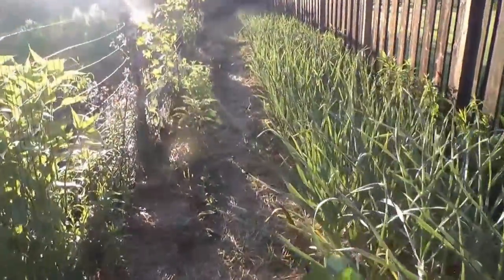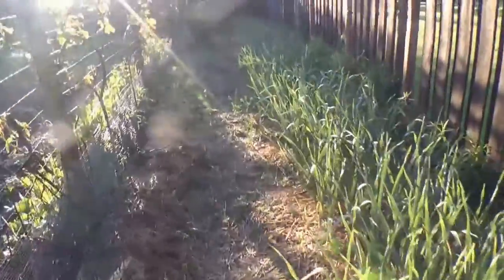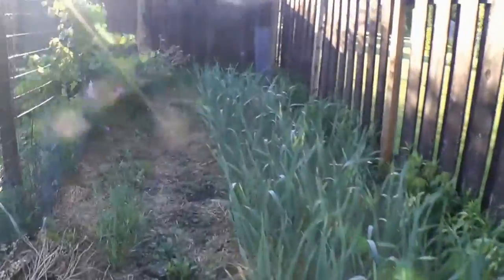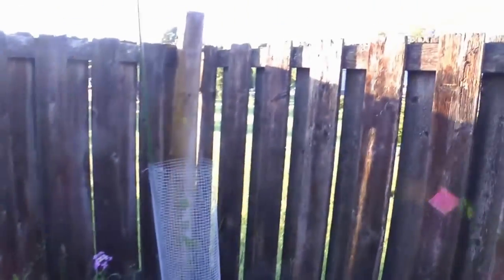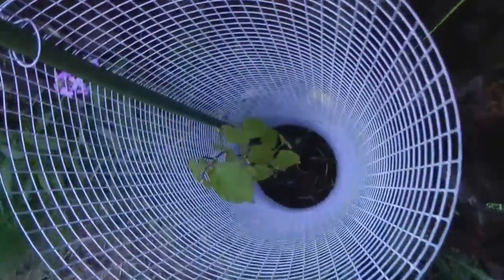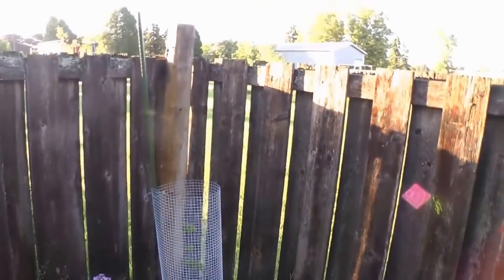That's the garlic patch. This is a lone bush hazelnut tree right here in the corner — they grow 12 feet high. So it'll be a nice look to it in the corner there once it's up over the top.